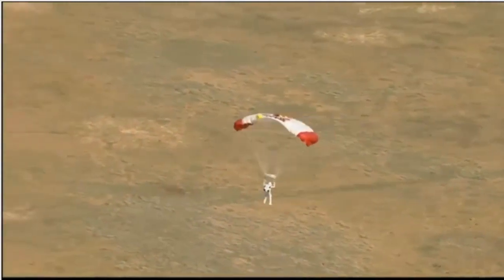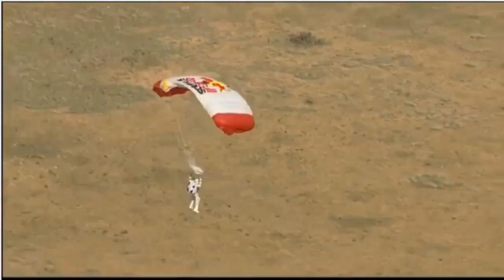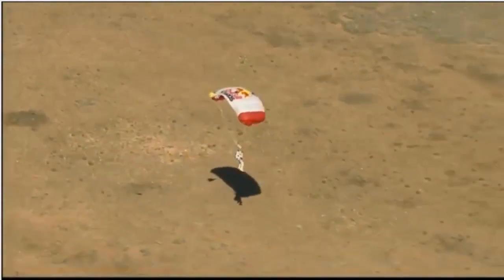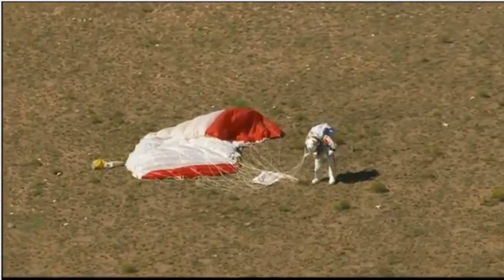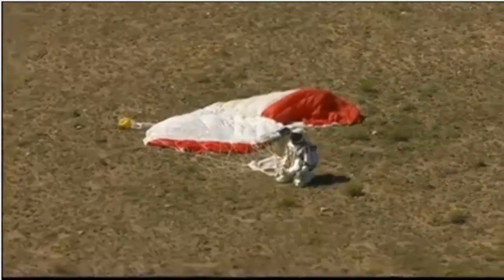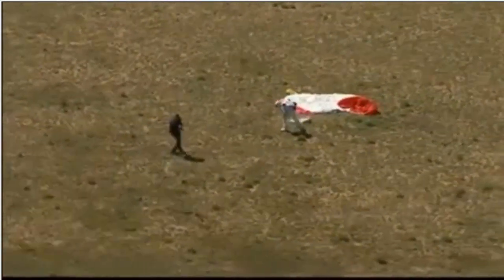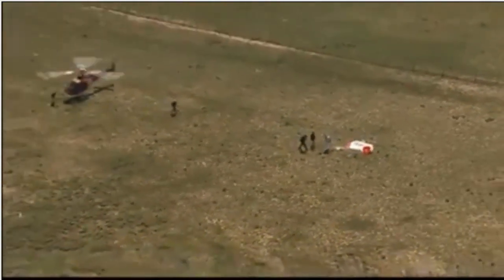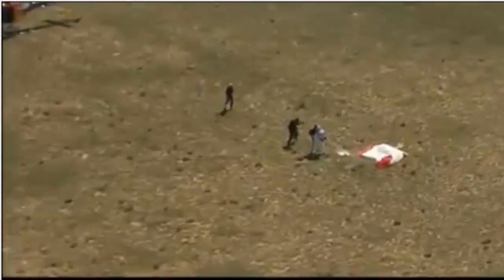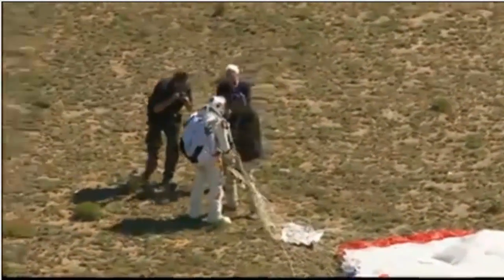So he certainly got the highest jump mark that he was after. We'll find out about the record — did he break the speed of sound as he hoped? Here he's coming. You can see by the approaching shadow he's just about there, and he's down on the earth safely back. World record holder. Down on his knees — what a shot. So he has the new record, the world's record now for the highest jump by far.